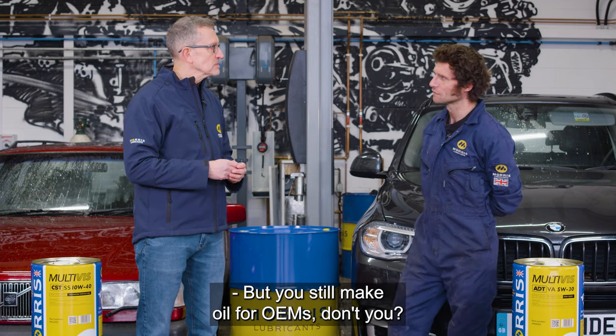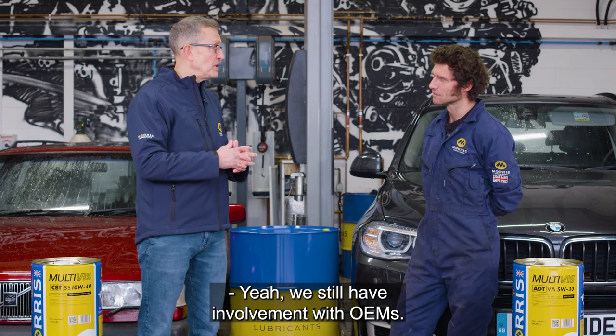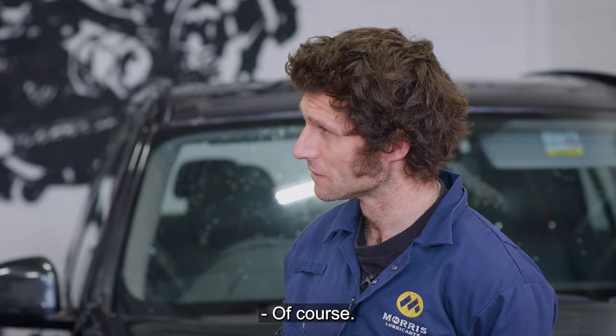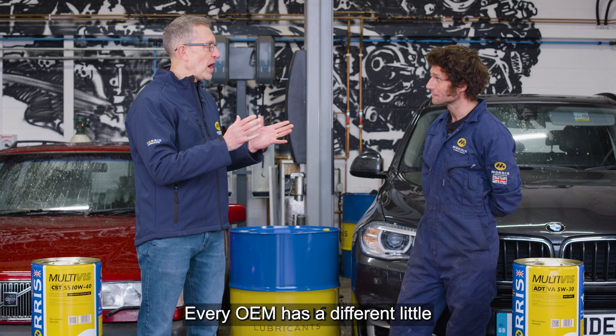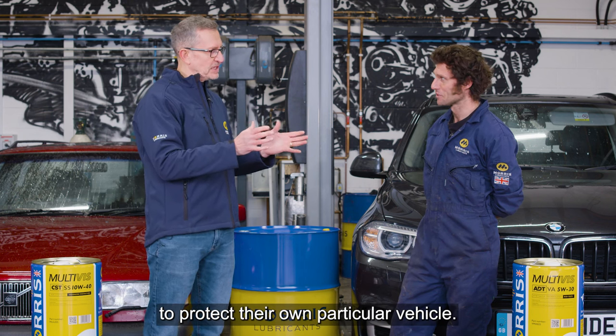We still make oils for OEMs — we still have involvement with OEMs, of course. I mean, you'll see there's a whole number of 5W-30s, all different. For every OEM there's a different specification they want to protect their own particular vehicles.